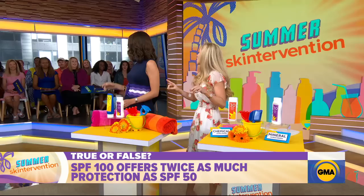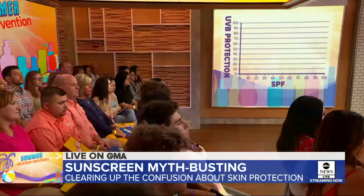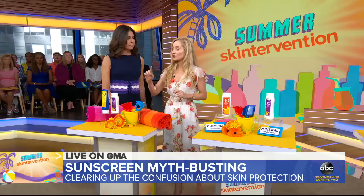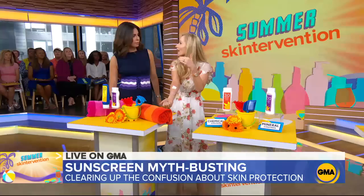So it is false. SPF stands for sun protection factor and has to do with how long your skin can be exposed to the sun before it burns. In a laboratory setting, SPF 100 blocks 99% of UVB rays and SPF 50 blocks 98% of UVB rays. So it seems like there's barely a difference. But in real life, it can make a difference. So take a look at my arm — here I applied sunscreen the way it's applied in those studies, a nice thick coat, but this is how most people apply their sunscreen. In real life, those higher SPFs give you a little bit of a buffer.